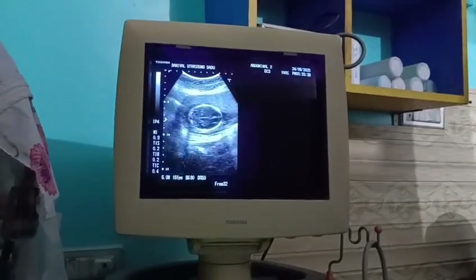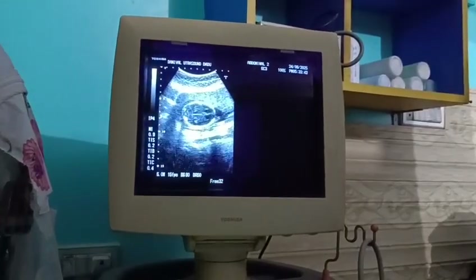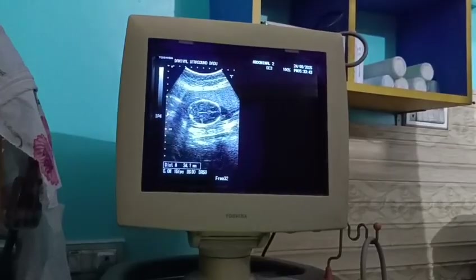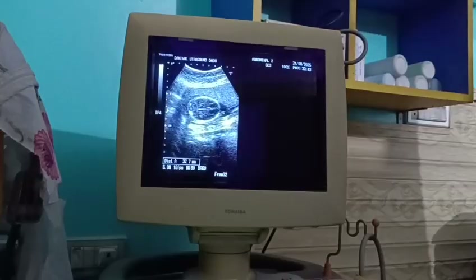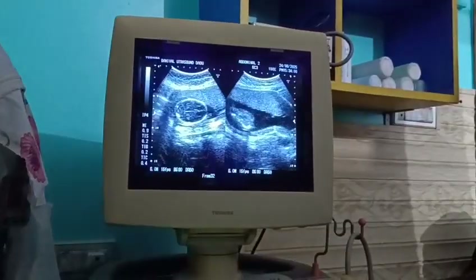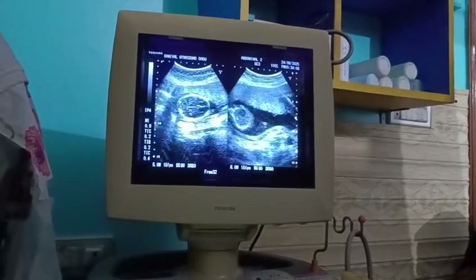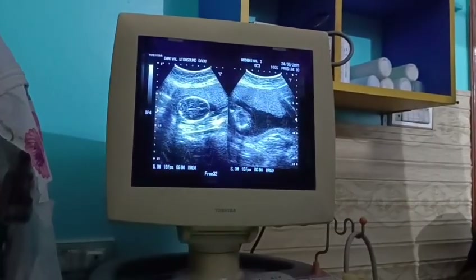Here is the biparietal diameter. We have to take it on both sides crossing the thalamus. Here it is 3.7 again. Another time I will describe how to take the amniotic fluid index — next time, inshallah. I will be describing that. Thank you.